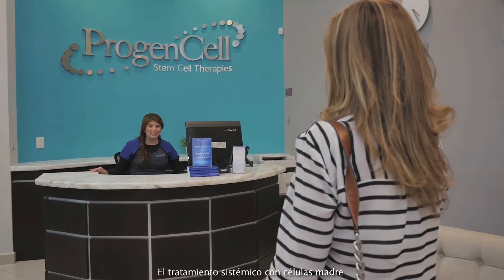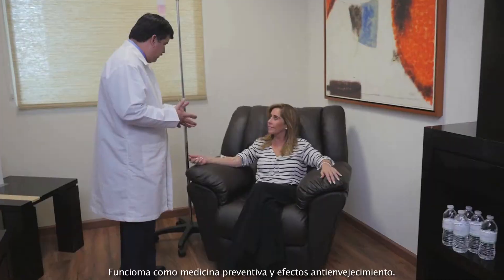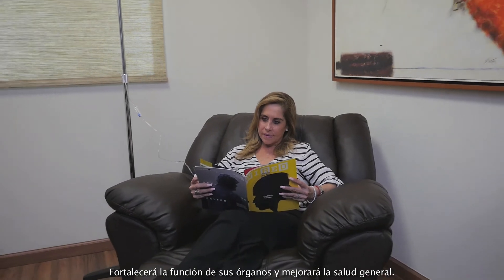Systemic stem cell treatment can also be performed in healthy persons. It works as preventive medicine with anti-aging effects, strengthening organ function and improving overall health.